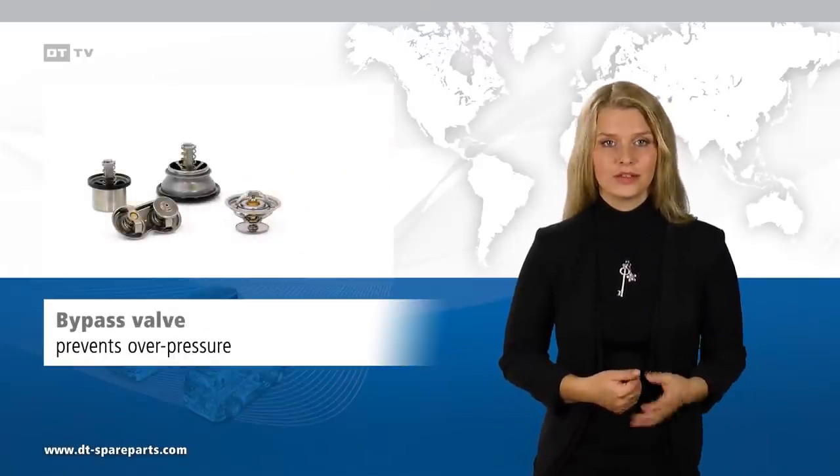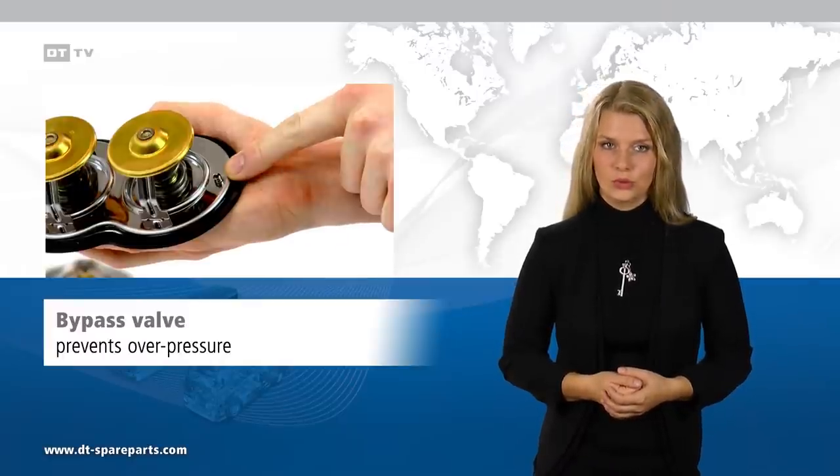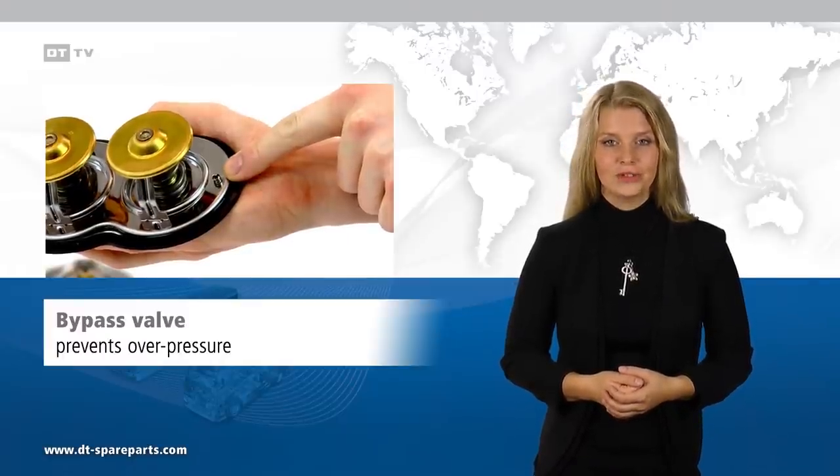In the closed position, a bypass valve enables the required minimum flow rate of coolant to prevent damaging overpressure in the engine.